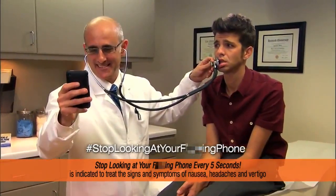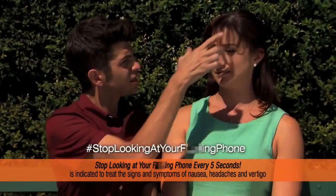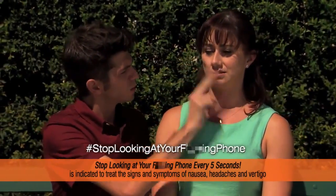You're a grumpy cat. Side effects may include eye contact, conversations, facial expressions, and other human stuff. Seek medical help immediately if you try to use fingers to zoom into someone's face.